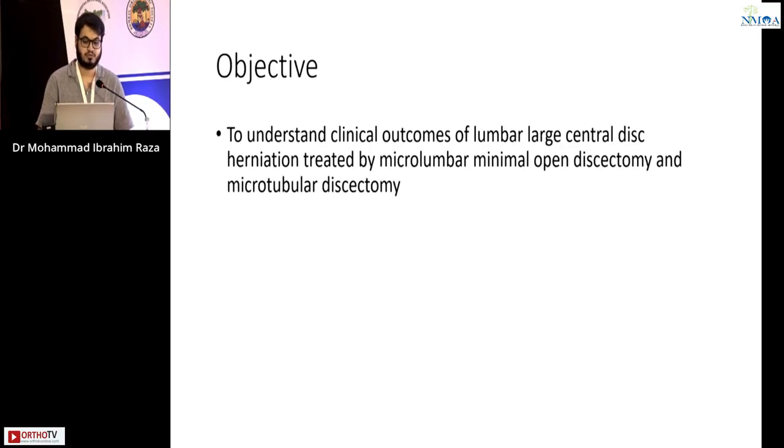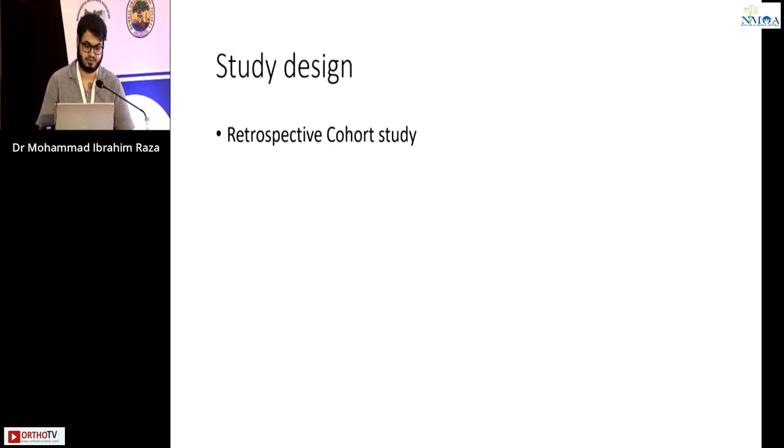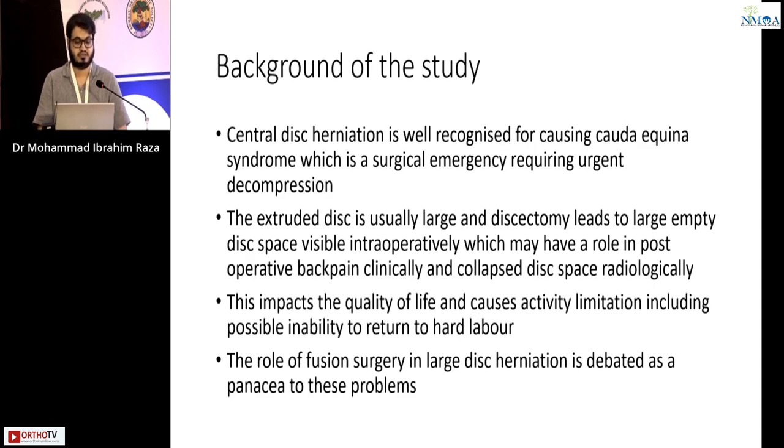The objective of the study is to understand the clinical outcomes of a lumbar large central disc herniation treated by micro lumbar discectomy and microtubular discectomy, and whether it is enough to treat a large central disc herniation. The study design is a retrospective cohort study.